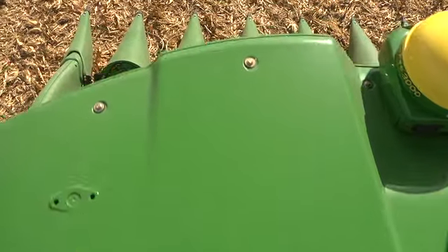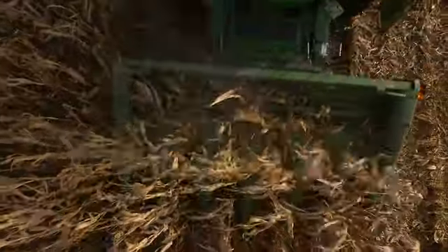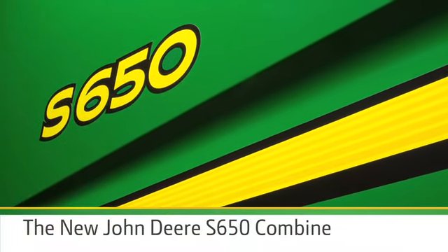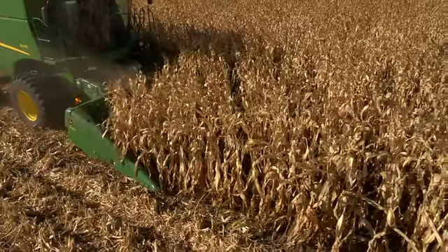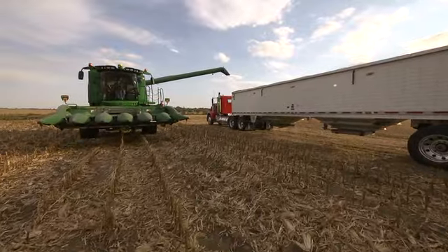But not every operation calls for bigger machines. Some call for high-performance harvesting in smaller fields with a six-row corn head and 25-foot platform. That's why we're introducing the all-new John Deere S-650 Combine. It's the full package of integrated technology, performance-driving innovation, capable of delivering the full John Deere farm site experience.